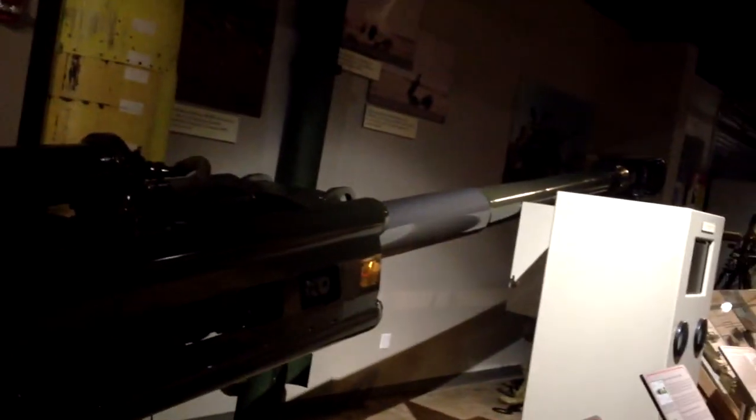This is a prototype howitzer — it's a big ol' gun. Check that out. Huge gun — man, that is big.